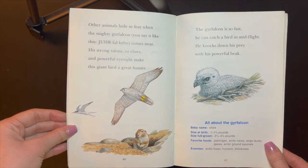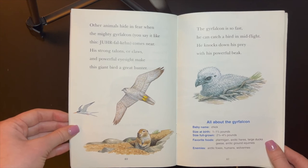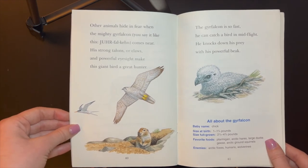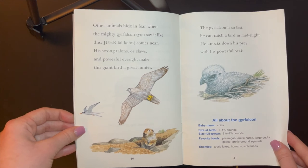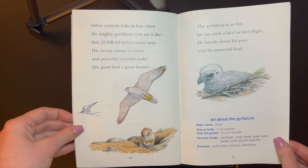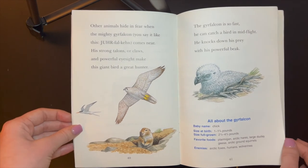Other animals hide in fear when the mighty gyrfalcon comes near. His strong talons, or claws, and powerful eyesight make the giant bird a great hunter. The gyrfalcon is so fast that he can catch a bird in mid-flight. He knocks down his prey with his powerful beak.